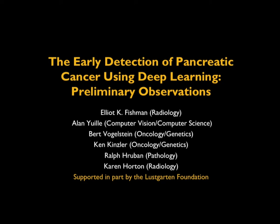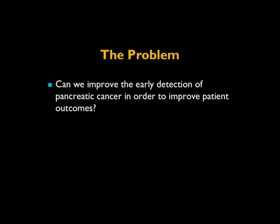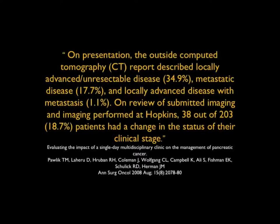From the title slide, you can see there are other people involved — Linda Chu from Radiology, Tomi Kawamoto, and a cast of thousands. When you're doing deep learning, you need a deep group of people to make it work. The problem is very simple: can we improve the early detection of pancreatic cancer in order to improve patient outcomes? We know that less than 20% of patients at time of presentation are resectable, there's a 7% five-year survival, and pancreatic cancer is the third leading cause of cancer-related deaths, and we seem not to be making a lot of progress.